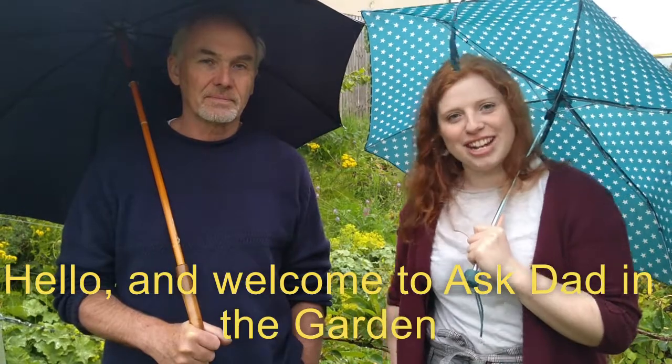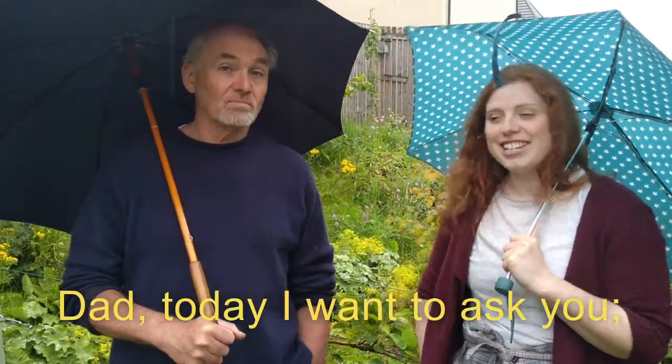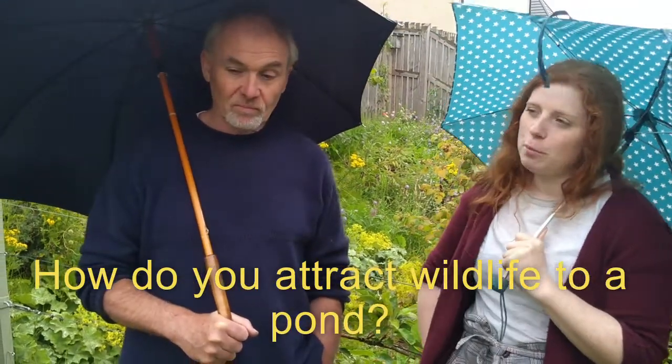Hello and welcome to Ask Dad in the Garden. I'm Eleanor, this is Dad and we're in the garden. Dad, today I want to ask you: how do you attract wildlife to a pond?